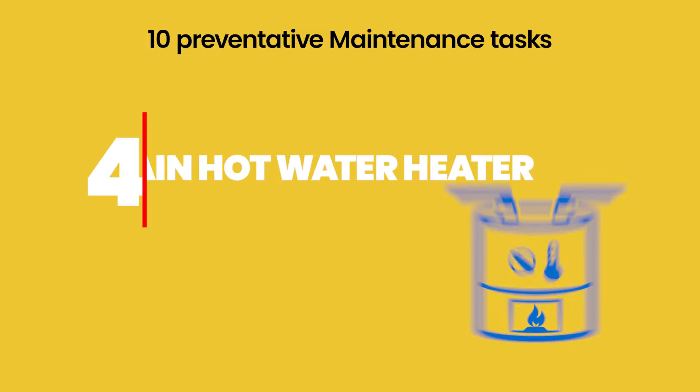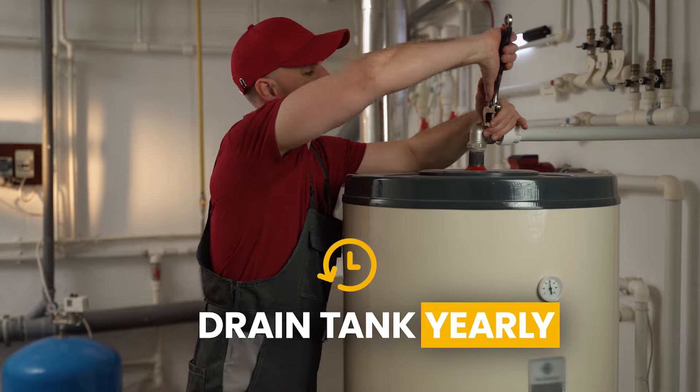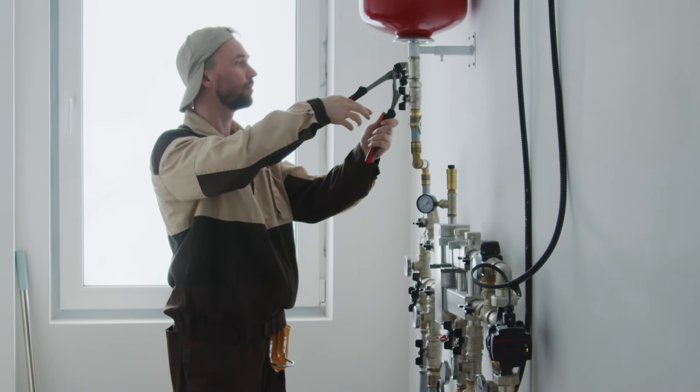Number four: drain and have your hot water heater inspected. Yearly, you want to have your hot water tank drained because sediment can build up. When sediment builds up, like with the HVAC, it can cause issues and stop working properly. The last thing you want is a cold shower — your guest is not going to be happy. If your hot water tank runs on gas, get it inspected by a licensed plumber, because a small leak can cause CO concerns. That's why you often have a CO detector near your hot water tank.